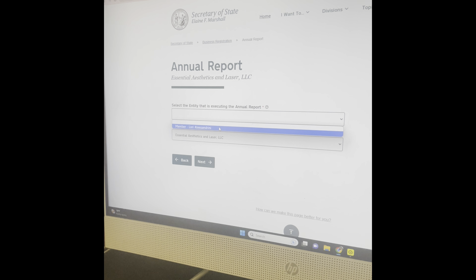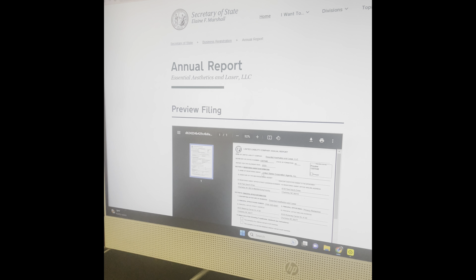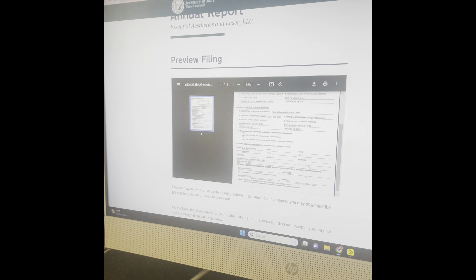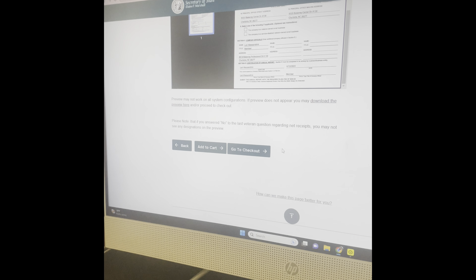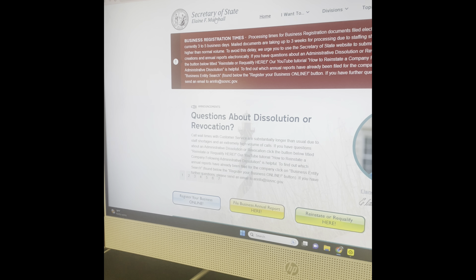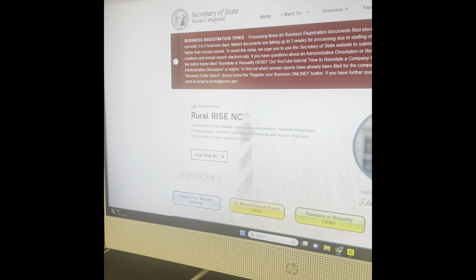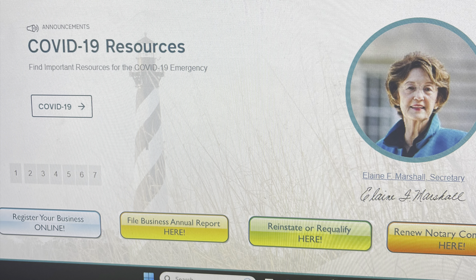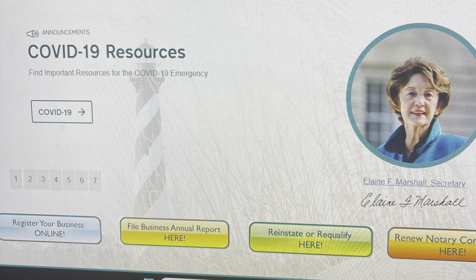Then you check your company officials. If they're not correct, you would click 'edit officials' and then click next. It will show the purchaser entity, and you select the entity that is executing the annual report — that would be the member's name. Then you click next.